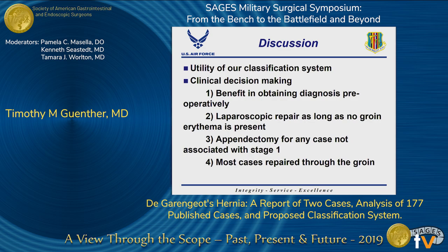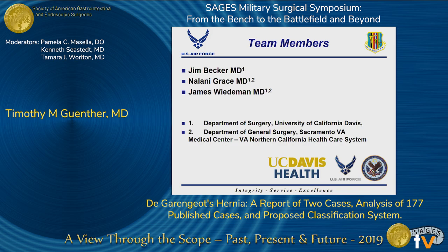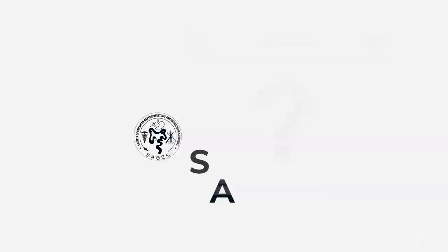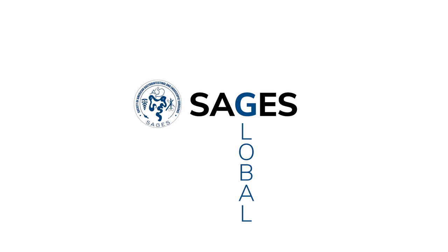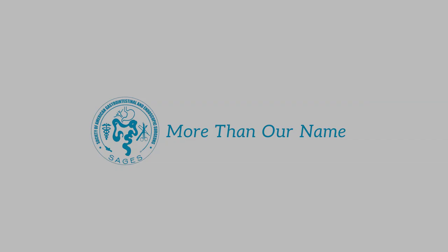In summary, De Garengeot's hernias represent a rare and clinically heterogeneous type of hernia, and acute care surgeons should be aware of the interesting diagnostic and management challenges this condition presents. Here are some other members of our team, and I'd like to thank you all for your time.